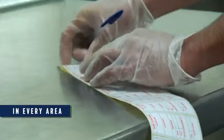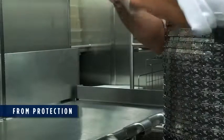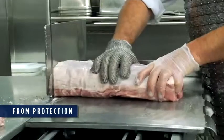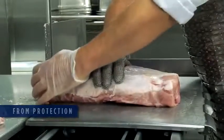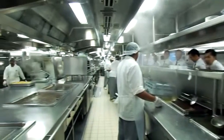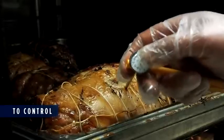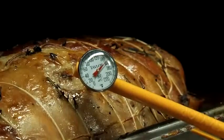All food must be rigorously labelled. All staff must use the special protective equipment provided. And all cooking temperatures are rigorously controlled.